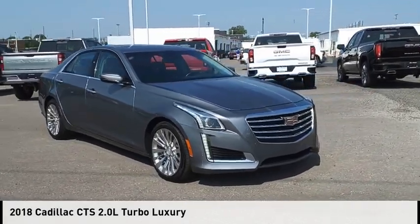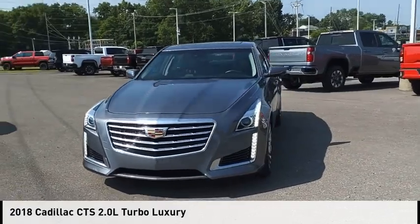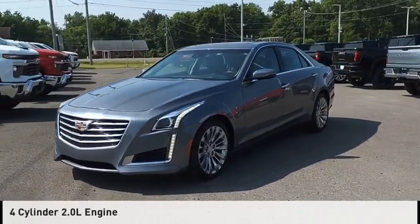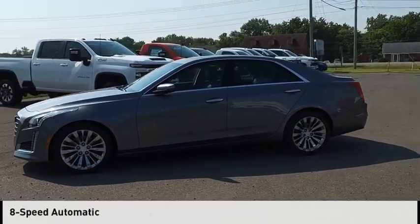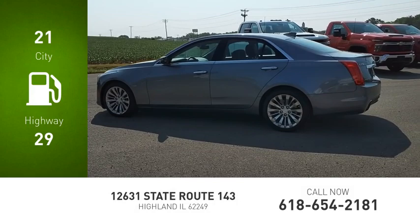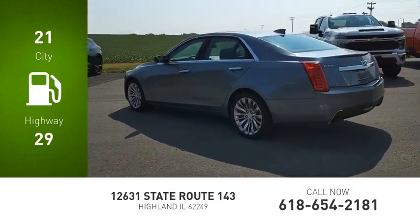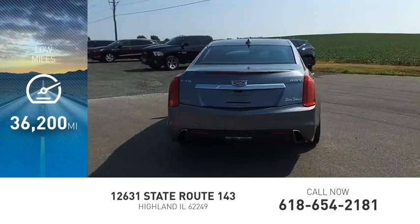We are pleased to show you the 2018 CTS. This vehicle is powered by an all-wheel drive four-cylinder 2.0 liter engine and comes with an eight-speed automatic transmission. Great fuel efficiency saves you money by requiring fewer trips to the gas station. This vehicle has less than 40,000 miles.